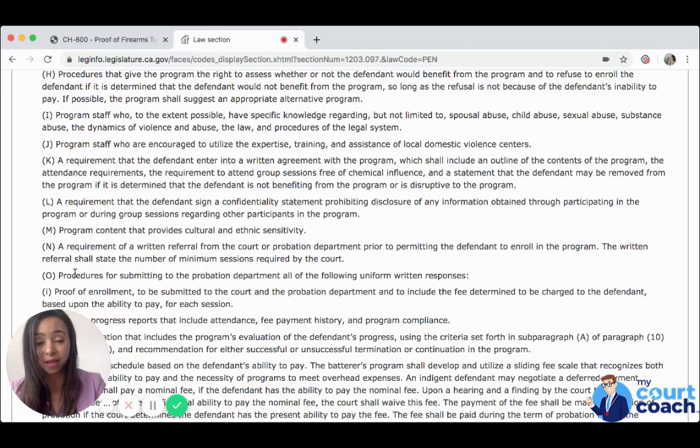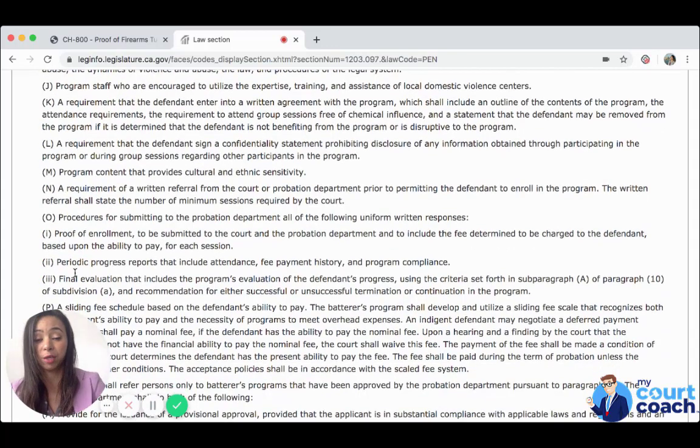Program content that provides cultural and ethnic sensitivity. A requirement of a written referral from the court or probation department prior to permitting the defendant to enroll in the program. The written referral shall state the number of minimum sessions required by the court — in DV cases, it's 52 weeks. Procedures for submitting uniform written responses including: proof of enrollment to be submitted to the court and probation department, including the fee charged based on ability to pay; periodic progress reports including attendance, fee payment history, and program compliance; and a final evaluation including the program's evaluation of the defendant's progress and recommendations for successful or unsuccessful termination or continuation of the program.